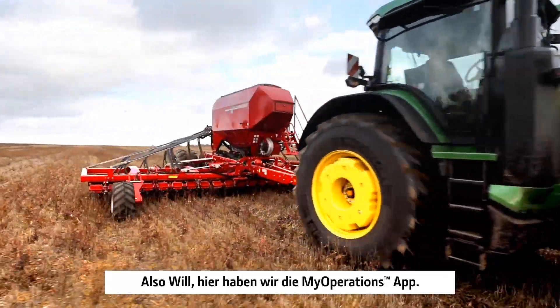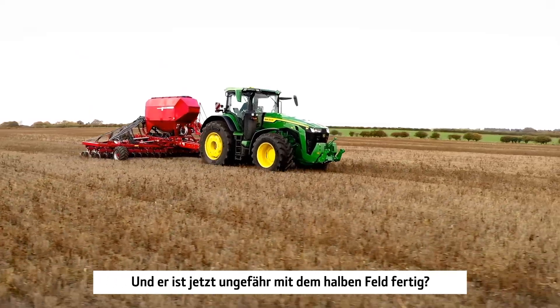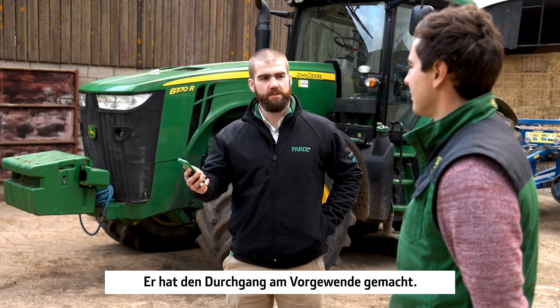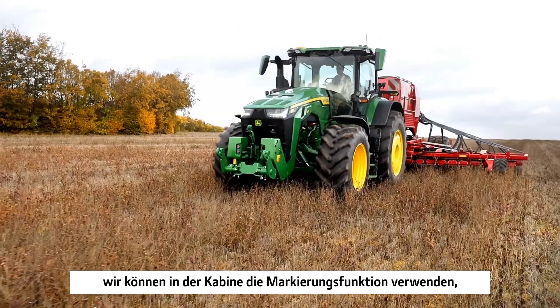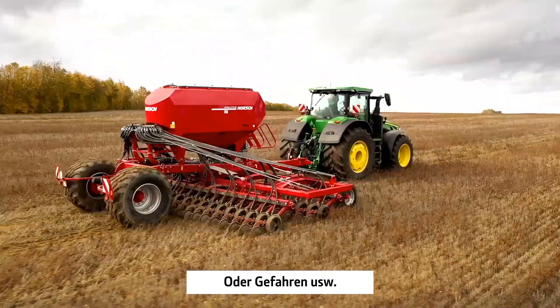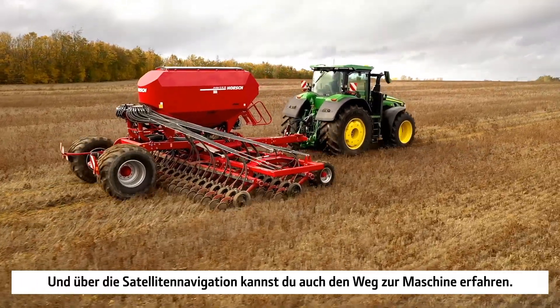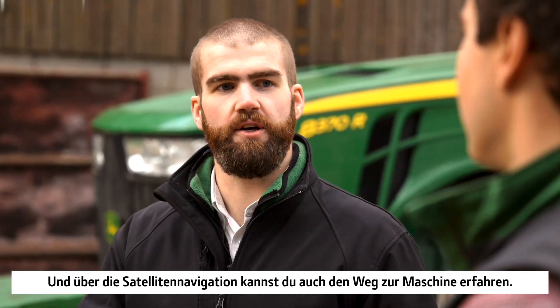With the My Operations app, we can see that Tom's out in the field — he's done about half the field now and completed the headland run. We can pinpoint the machine location, and we can use the flags feature while in the cab to point out any issues in the field, all hazards and stuff. You can also get directions to the machine with your satellite navigation provider.